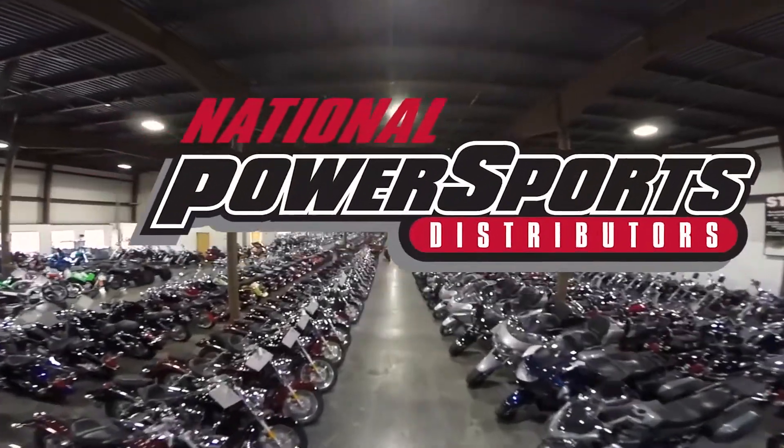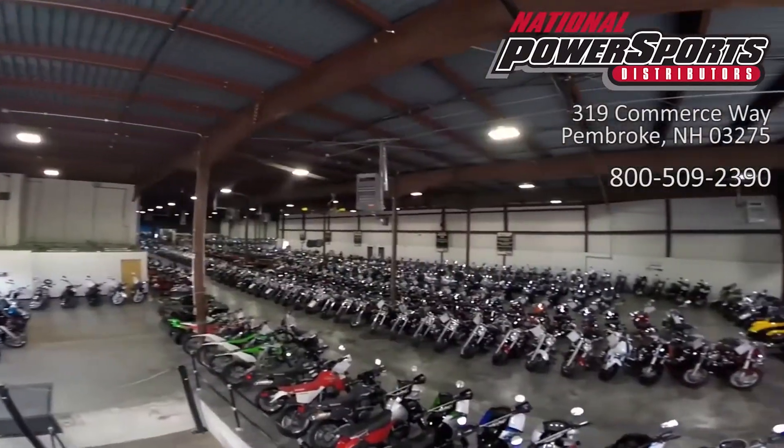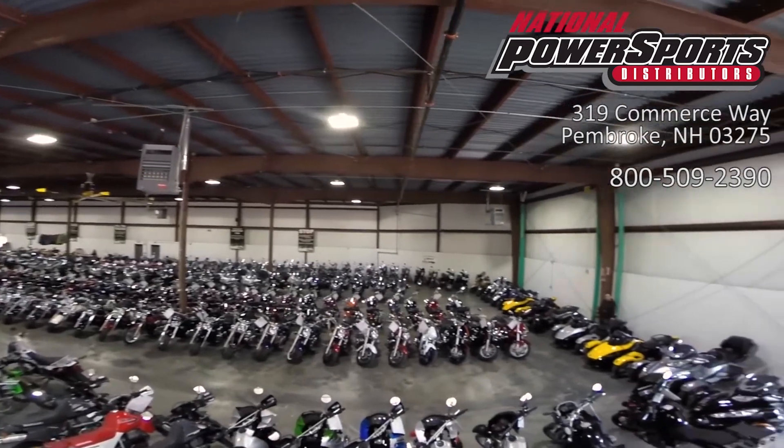This Opportunity Vehicle is being sold as is. We encourage you to see and hear the bike in person. If you are unable to, we will be happy to do a live vehicle inspection via Skype or FaceTime.